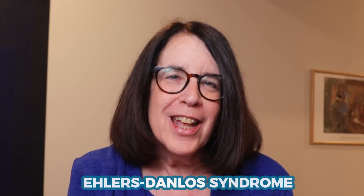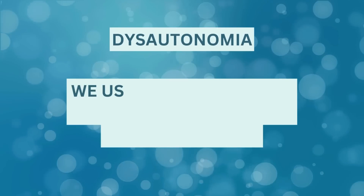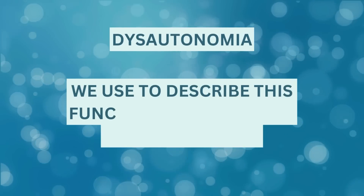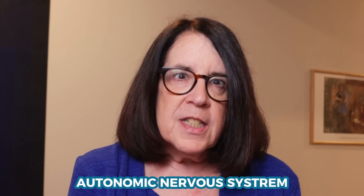I'm Dr. Claire Frankamano, and this is my YouTube channel where we're talking about all things related to Ehlers-Danlos syndromes and the hypermobility spectrum disorders. Today we're going to be talking about dysautonomia, which is an umbrella term that we use to describe dysfunction of the autonomic nervous system. This is something that really underlies many of the symptoms that people with hypermobile Ehlers-Danlos syndrome, other types of Ehlers-Danlos syndrome, and the hypermobility spectrum disorders experience.